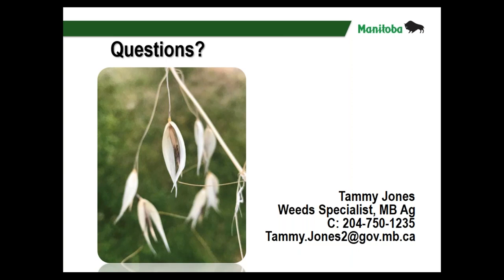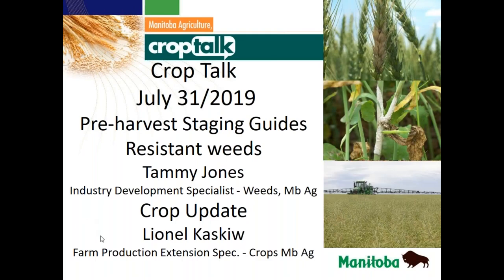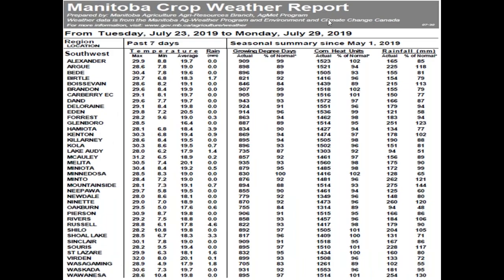Checking with Laurie — no other questions. Thanks a lot Tammy, I know you're busy at a potato weeds meeting, so thanks for coming on and spending time with us. We'll be talking to you again. Now we'll continue on with the rest of Crop Talk.